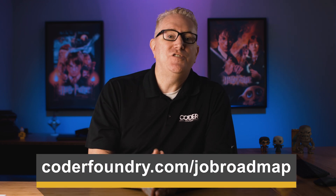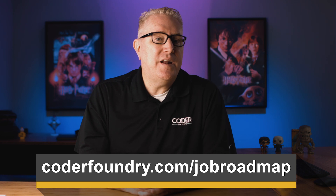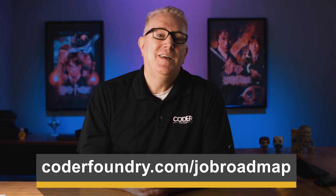If you're looking to break in and get that first software job, go to codafrownie.com/job-roadmap. We would love to be your teacher, your coach, your mentor to help you get that first software job. Please remember to subscribe and we'd love to interact with you in the comments as well.